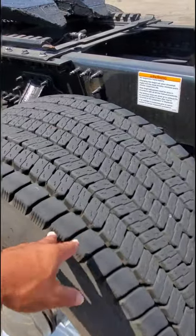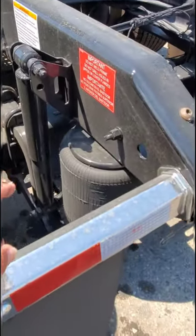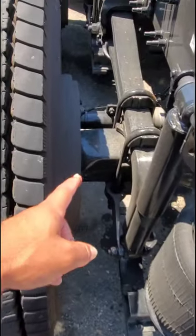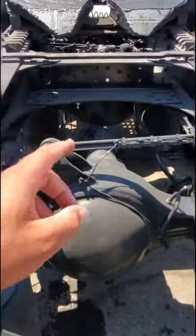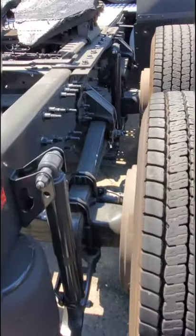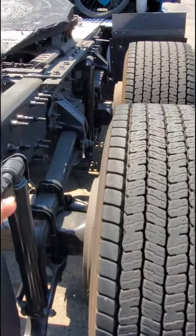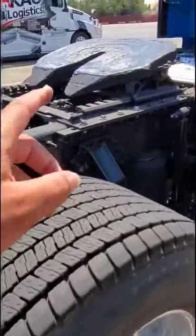We need to distribute the weight better to stay within regulations. This truck has airbag suspension as well as leaf springs. It is a 6x4 — meaning it has six wheels but only the four in the back are driven, so essentially it's four-wheel drive.